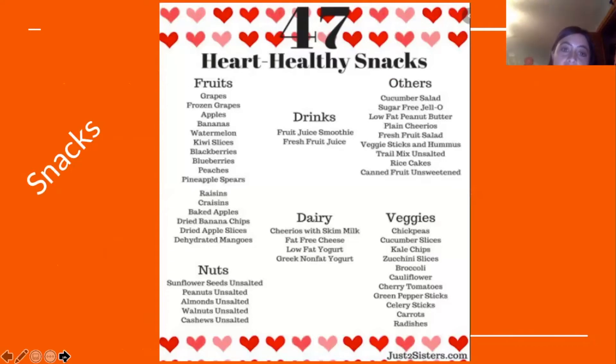Here is a slide with options for heart healthy snacks — there are 47 listed. Under fruits: grapes, apples, bananas, watermelon, blueberries and blackberries, peaches, raisins, dried apple slices, and dried banana chips. Drinks such as a fruit juice smoothie or fresh fruit juice are also a good idea. Other snack items include cucumber salad, sugar-free jello, plain Cheerios, fresh fruit salad, unsalted trail mix, and rice cakes.